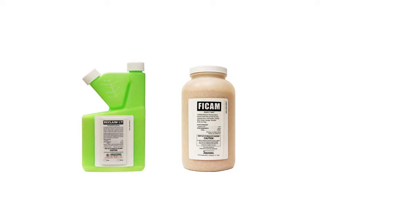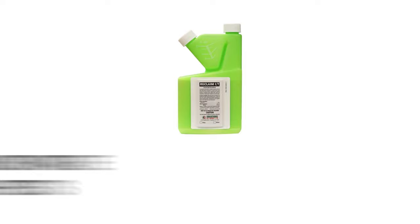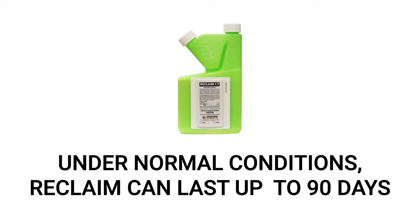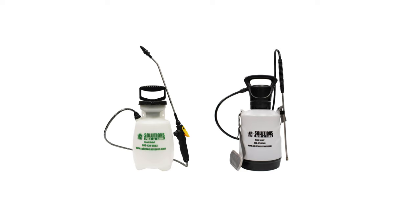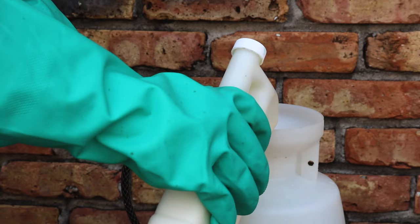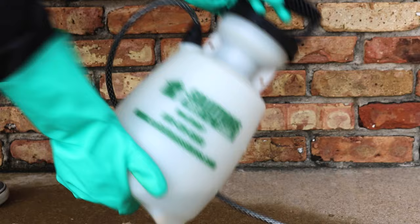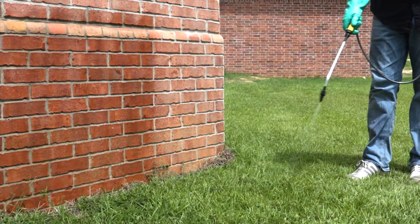Start your treatment with a perimeter application of Reclaim IT. Reclaim IT is a liquid insecticide concentrate labeled to treat over 70 insect pests, including earwigs. It eliminates earwigs fast and leaves a repelling residual that will protect your home for up to 90 days under normal conditions. Use a rate of 0.5 fluid ounces of Reclaim IT per 1 gallon of water, which will treat 1,000 square feet. Use a 1-gallon or 1.5-gallon handheld sprayer. Add half a gallon of water, add your measured Reclaim IT, add the remaining half gallon, close the sprayer, and shake to ensure even distribution. Pump the sprayer to produce a low-pressure spray, then conduct a perimeter treatment by spraying 3 feet up the structure and 3 feet out.